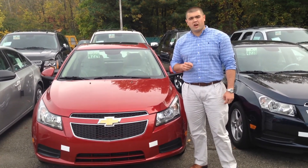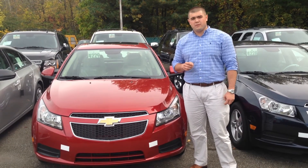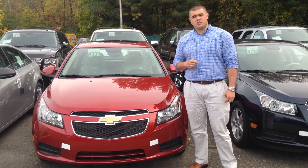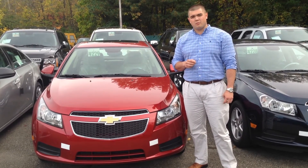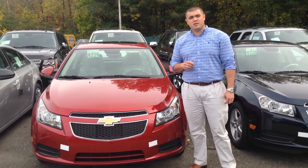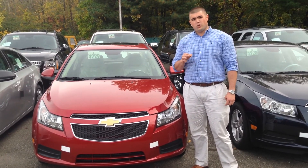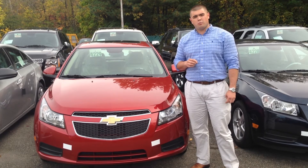The Cruze is also carrying a high level of standard features including Bluetooth connectivity, remote keyless entry, free trial subscriptions to OnStar and SiriusXM, as well as the best warranties in the business — five years, 100,000 miles on your powertrain and three years, 36,000 miles on your bumper to bumper.